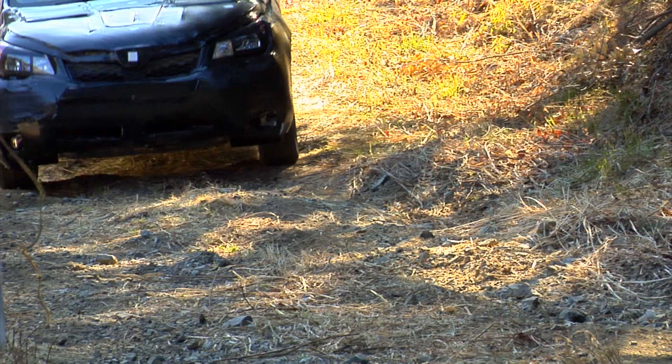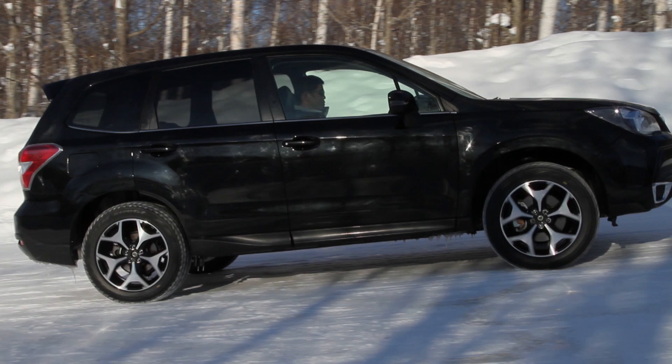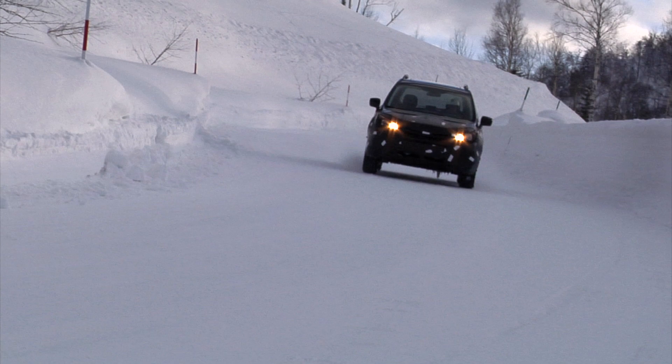Steep unpaved roads that are slippery where torque is not distributed evenly on all four wheels. Slopes so uneven that the tires hang in mid-air. Having to start on a slippery snow-covered uphill. In situations like this, the possibility exists of getting stuck even if you have an all-wheel drive.